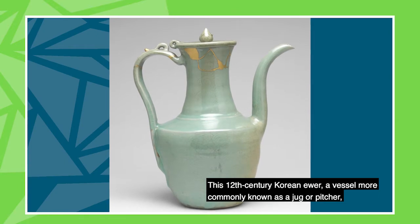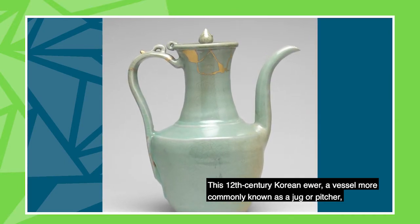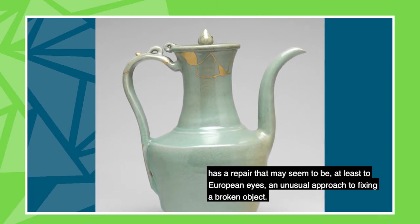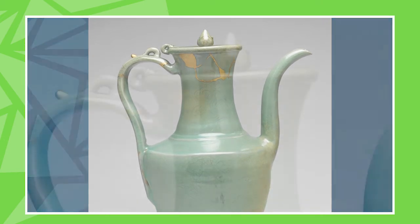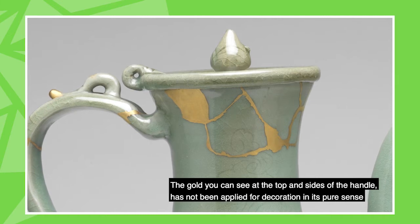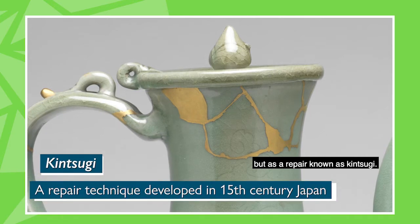This 12th century Korean ewer, a vessel more commonly known as a jug or a pitcher, has a repair that may seem, at least to European eyes, an unusual approach to fixing a broken object. The gold you can see at the top and sides of the handle has not been applied for decoration in its pure sense, but as a repair known as kintsugi.